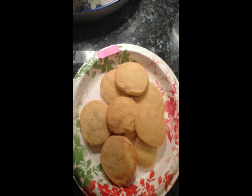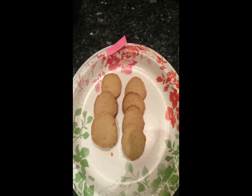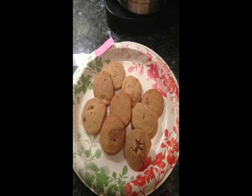We wanted to discover what effect the type of sugar used as an ingredient had on the taste of sugar cookies. We used white sugar, brown sugar, and Sweet and Low artificial sugar, and got seven testers to give us feedback on the comparative tastes.